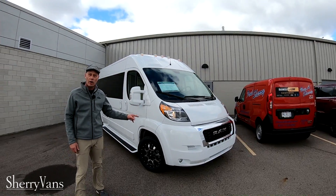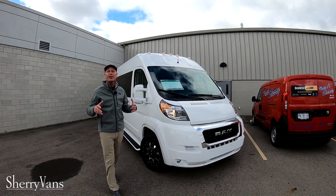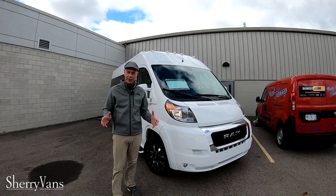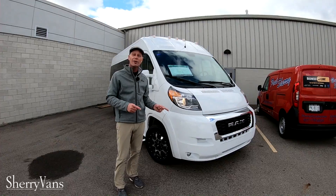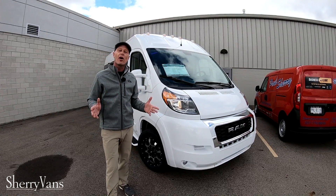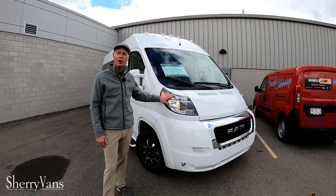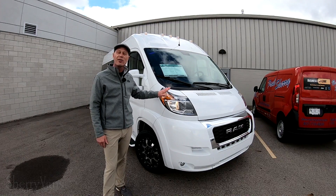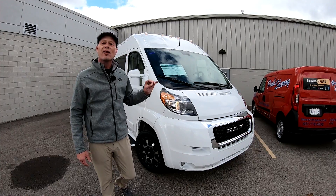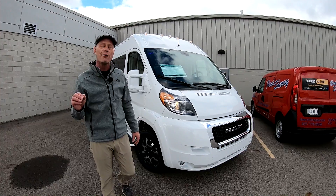This thing is the only van on the planet that is front wheel drive. That means it's going to give you best-in-class turning radius. You can actually park this thing in an aisle way without doing a two-point turn. It has a 3.6 liter V6 Pentastar motor with legendary performance — just under 300 horsepower and will provide up to 20 miles to the gallon on the highway.